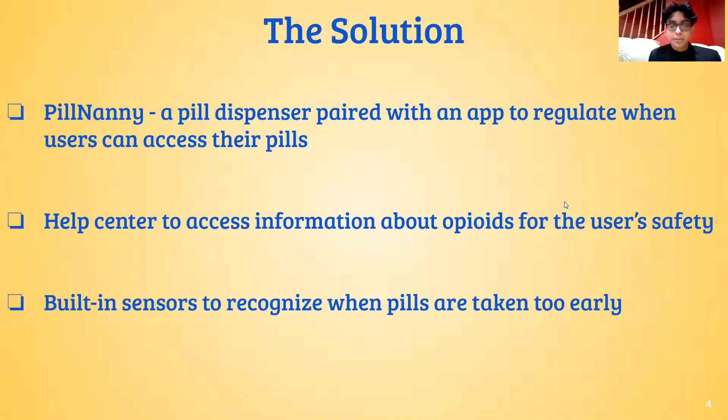As Ved mentioned, this opioid epidemic is a problem which stems from a patient's lack of control when it comes to enticing or addictive drugs. The only way to counter this temptation is the solution, Pill Nanny — a pill dispenser that is paired with an app to regulate when users can access their medication. This device will ensure that users are taking the correct amount of pills at the right time, and will notify the doctor and the pharmacist if they are not.